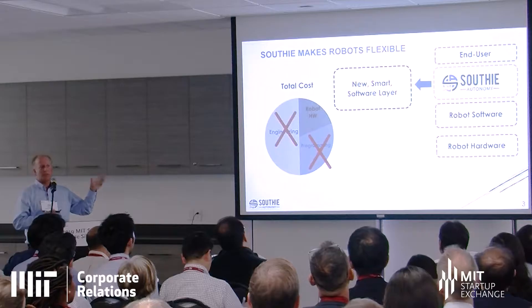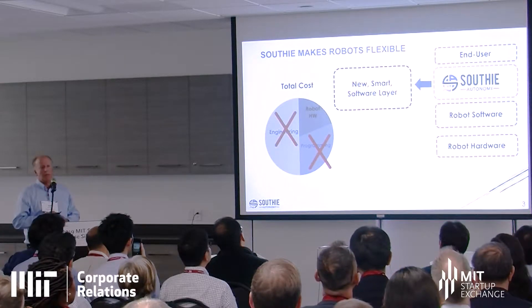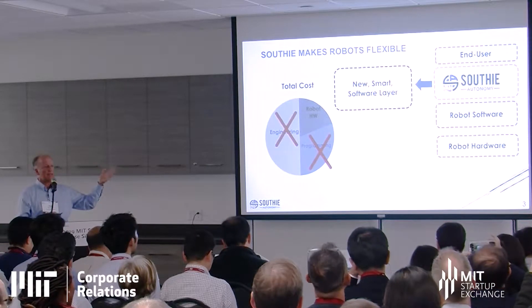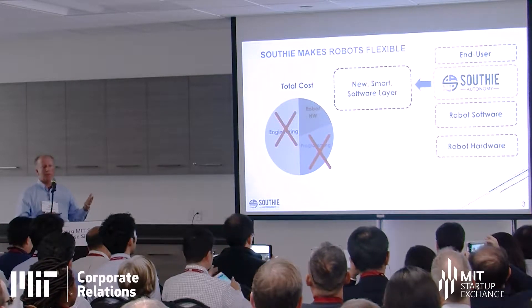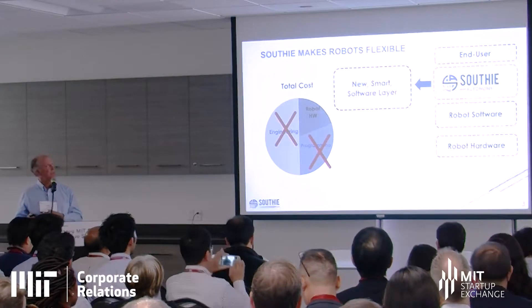What we're doing is trying to take those costs out so that you're just down to the cost of the robot itself. We're building a new software layer that sits between the user and the robot, where the user is the person who ultimately has to get the robot to do a new task.